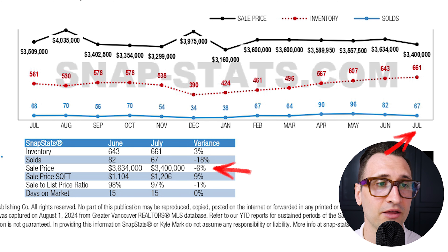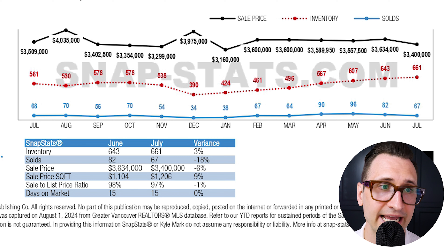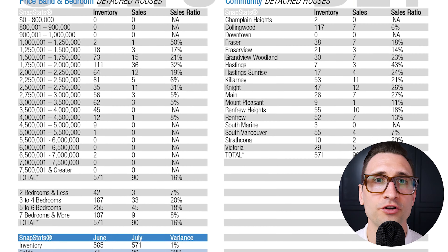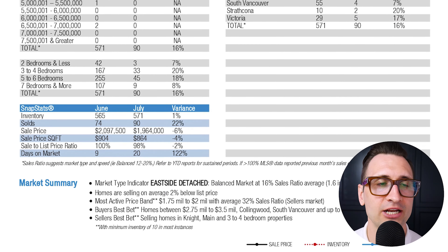To finish this out, we can see that the sale price dropped from $3.634 million in June down to $3.4 million — a drop of 6%. Sales dropped 18%. Days on market essentially remained the same at 15.